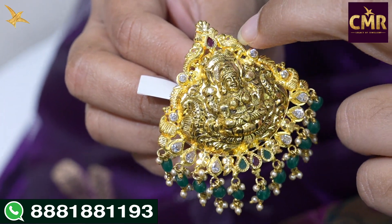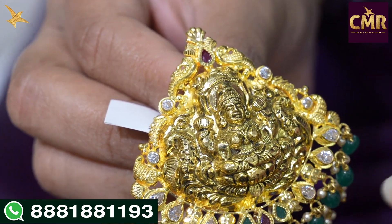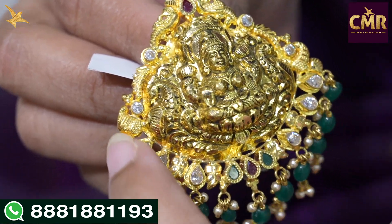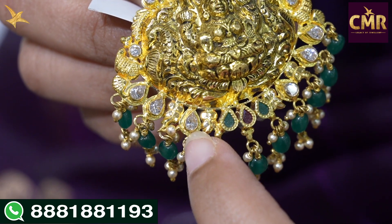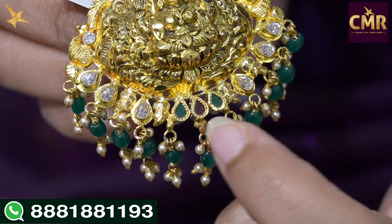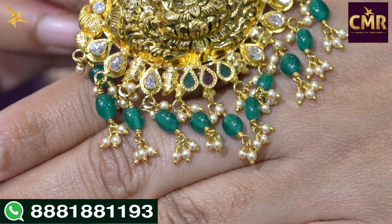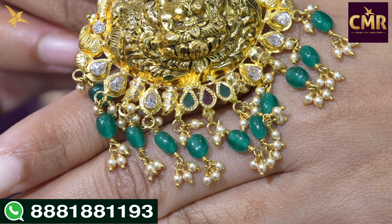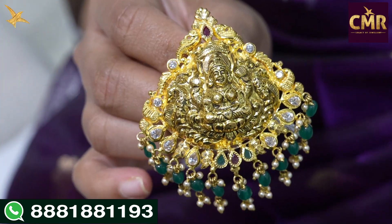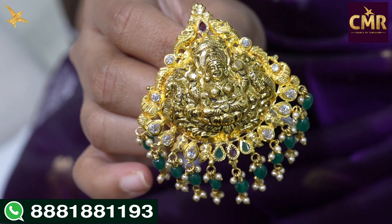In this pendant, starting with two peacock designs, it has a ruby stone and a little bit of pearl beads. The leaf shapes and Swarovski scissors are on the sides as well. For the center, it has a little bit of ruby and drops with pearl beads. Gross weight is 17 grams and net weight is 12.5 grams.